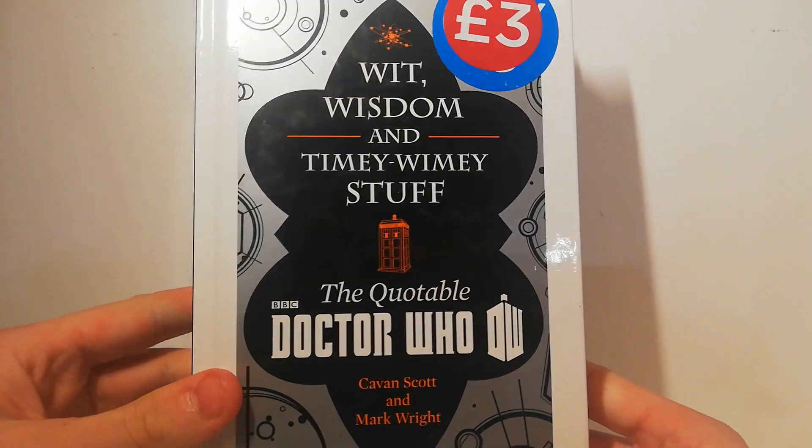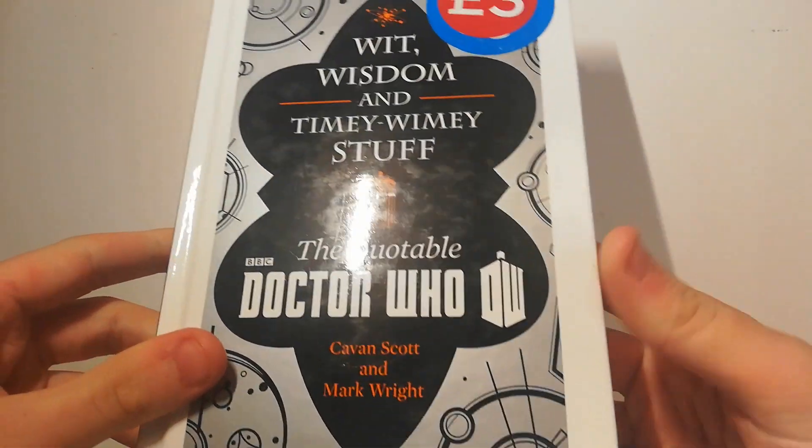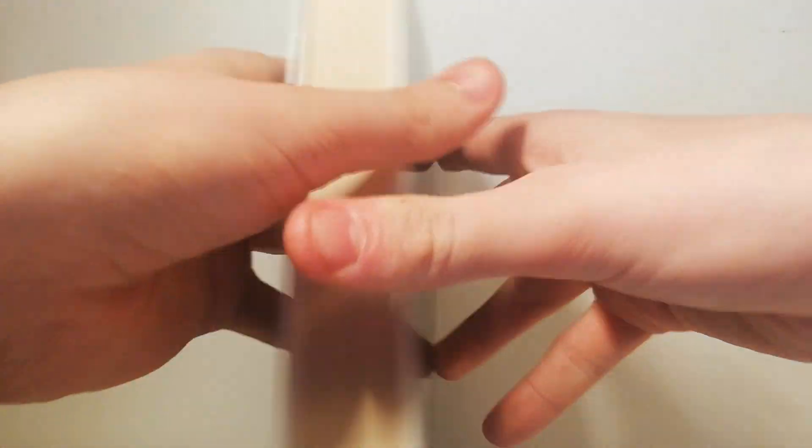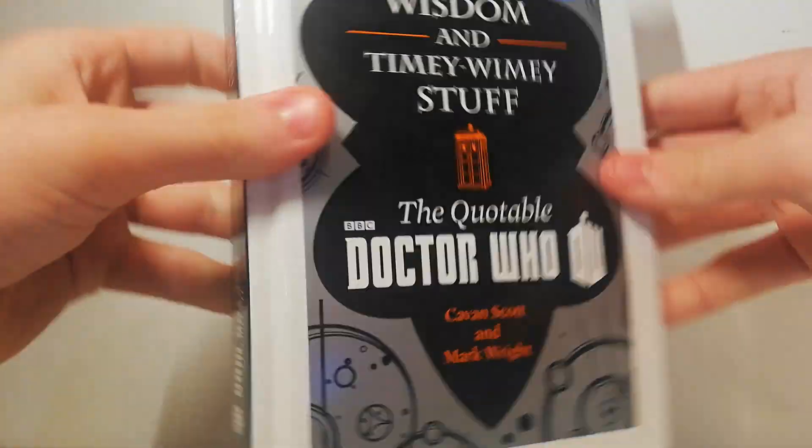Also, three pounds but not really a charity shop buy, was Wit, Wisdom and Timey-Wimey Stuff: The Quotable Doctor Who by Karen Scott and Mark Wright. It's basically got quotes and episodes in it. It was three pounds at double eight Smiths — not really a charity shop haul find but it was on offer so I thought I'd show it in this episode.